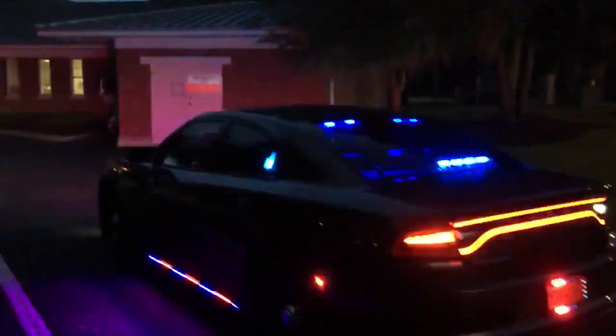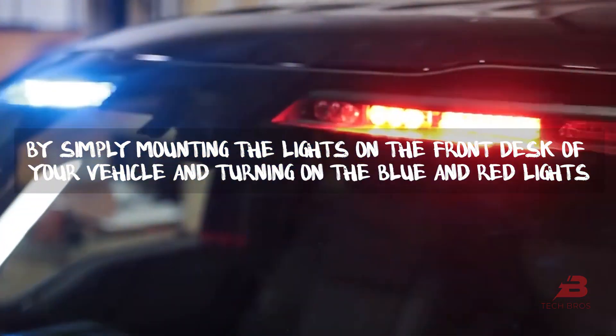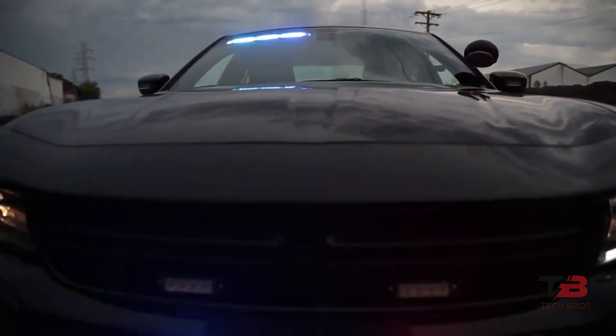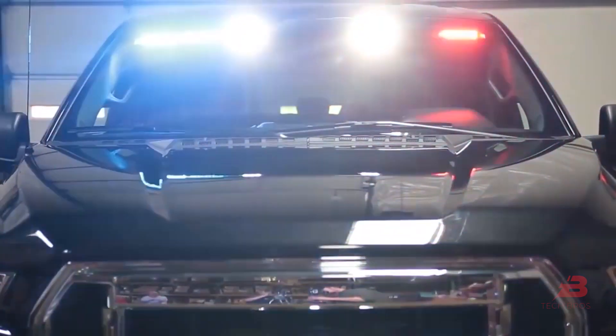Do you want to learn more about this device's incredible features and how it operates? By simply mounting the lights on the front of your vehicle and turning on the blue and red lights, you can quickly transform your car into a police vehicle — though you might get into trouble.